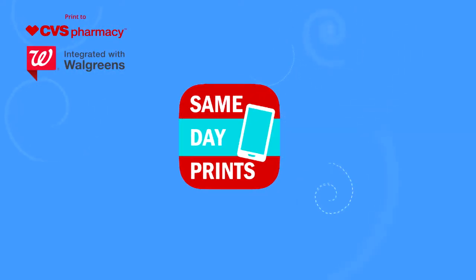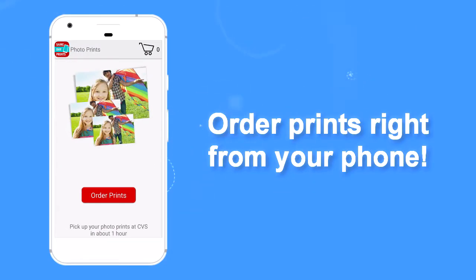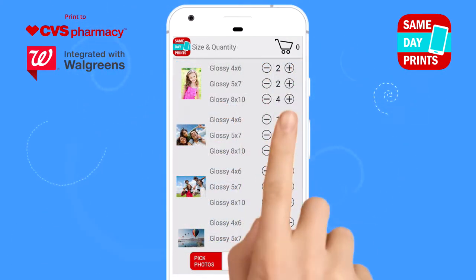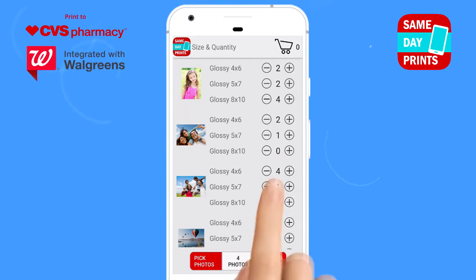Same Day Prints, the quick and easy way to order prints right from your phone. Start by choosing the photos you want to print, then choose from 4x6, 5x7, and 8x10 print sizes.